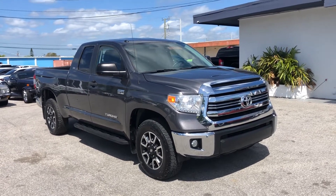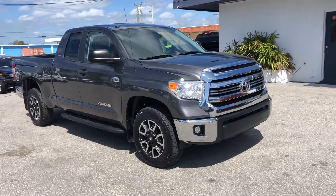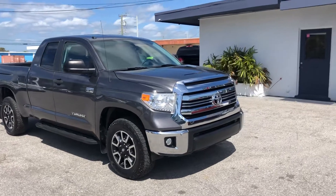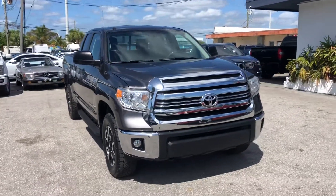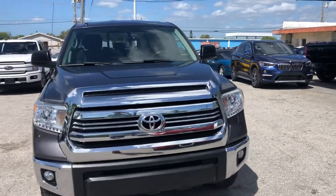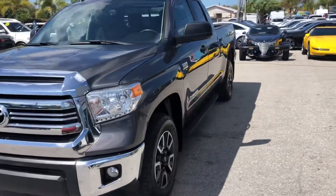Hello everyone. We're here at Classic Cars of Palm Beach today. We're going to take a look at a 2016 Toyota Tundra. We do these videos here not to hype the vehicle, but to show any blemishes or flaws that may be on the vehicle. We do a lot of out-of-state and out-of-the-area business — it helps to minimize surprises with those customers. So we're going to start at the driver's side front quarter panel.